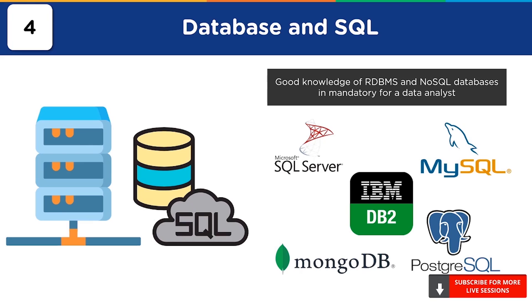They should know how to write SQL queries using commands such as SELECT, INSERT, UPDATE, DELETE, DROP, and TRUNCATE. Data analysts must also have advanced querying skills like implementing WHERE and HAVING clauses to filter data, using built-in SQL functions, joining tables, and writing stored procedures to automate complex tasks.